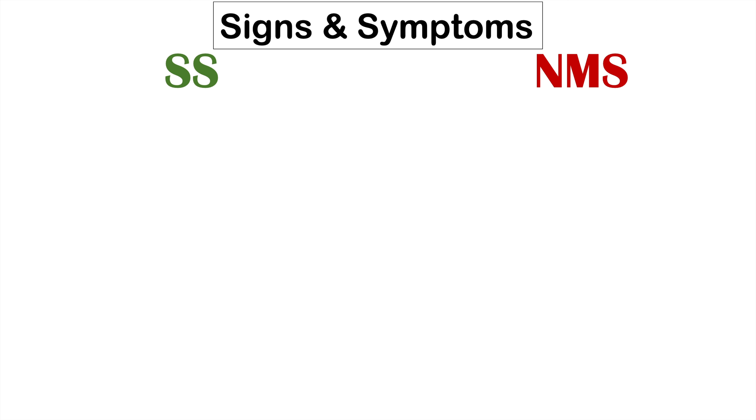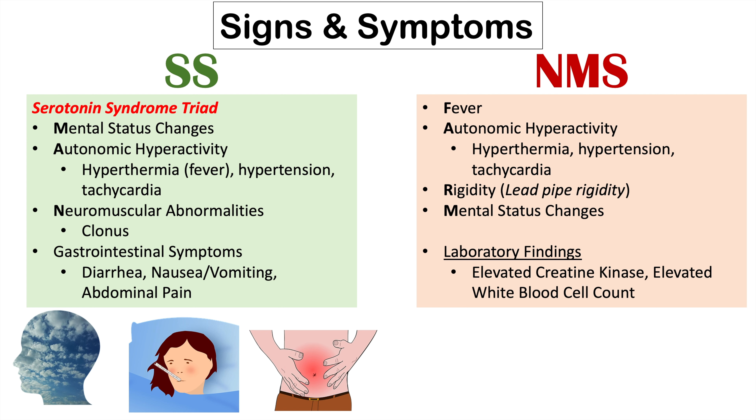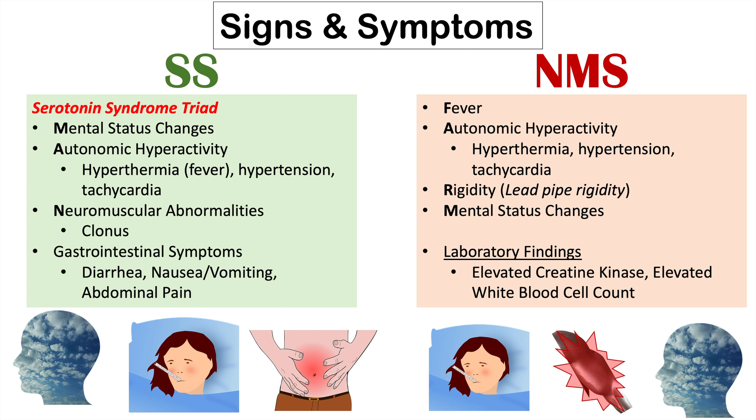What about the signs and symptoms — how do they differ? Serotonin syndrome has what is called the serotonin syndrome triad: mental status changes, autonomic hyperactivity which involves fever, hypertension, and tachycardia, neuromuscular abnormalities like clonus, and gastrointestinal symptoms like diarrhea, nausea, vomiting, and abdominal pain. Neuroleptic malignant syndrome has fever, autonomic hyperactivity including hypertension and tachycardia, severe rigidity known as lead pipe rigidity, and mental status changes. There are also particular laboratory findings with NMS, including elevated creatine kinase and leukocytosis or elevated white blood cell count. This is why these two conditions are often compared to each other.